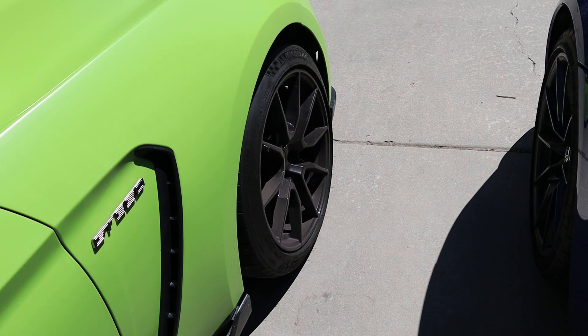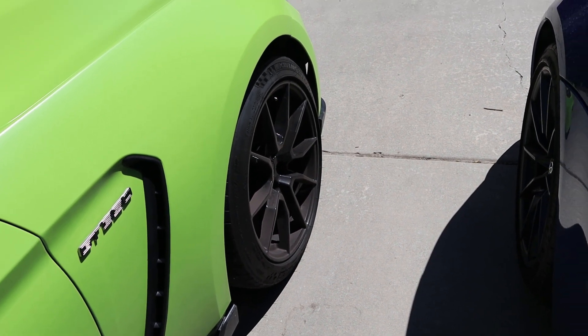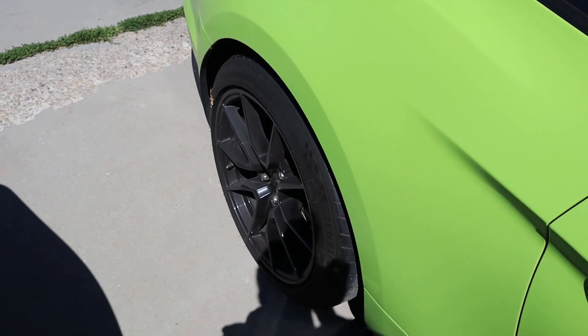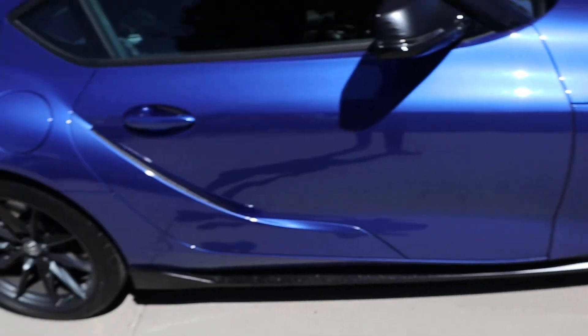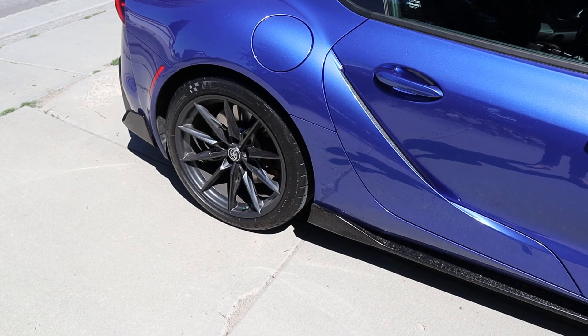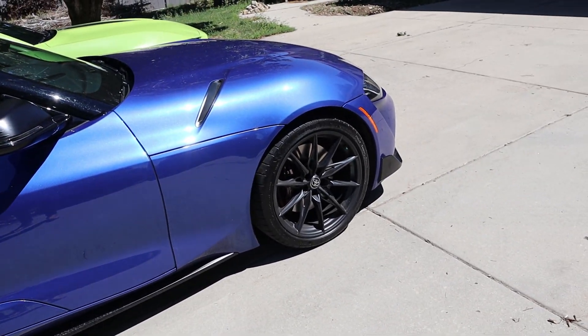Something that is important for performance driving is the tire and wheel setup. With the Mustang it's 295/35/19 in the front and 305/35/19 in the rear — some pretty big tires. The Supra's setup is 255/35/19 in the front and 275/35/19 in the rear, still a really good sports car setup but the tires aren't nearly as wide.